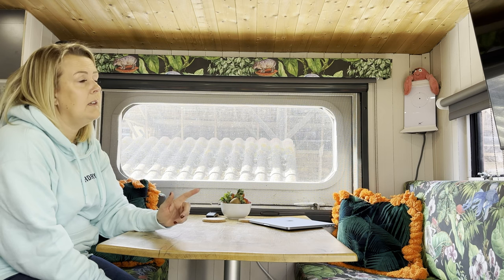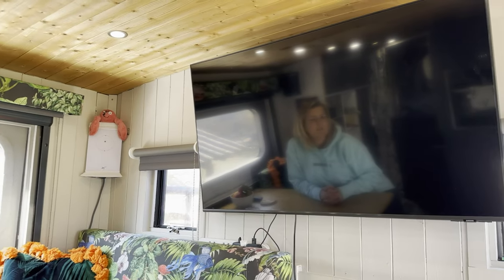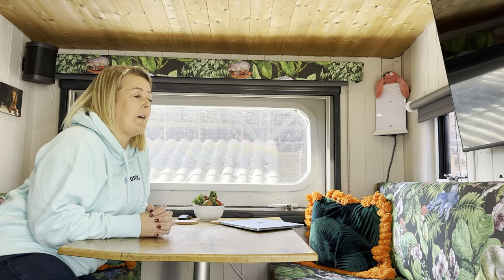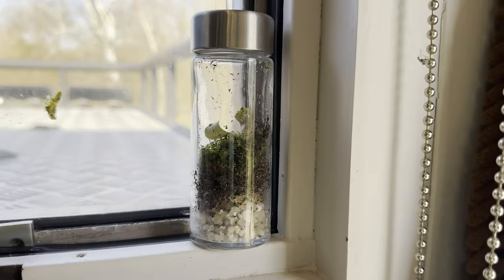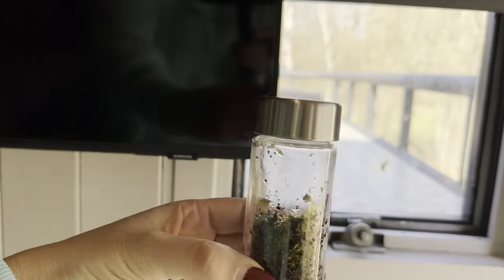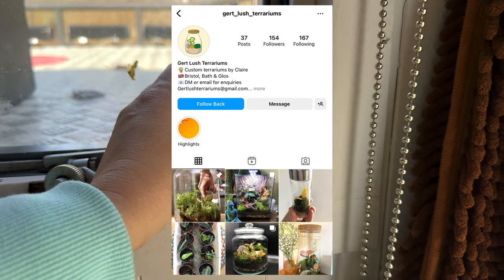We have a TV fitted — we got a few comments about it, not everybody agrees with truck life or van life and a TV, but do you know what, I don't care. We stream films, sit and watch a box set — the weather's not been fabulous in the UK and arriving in France. And I just have to show you this — a tiny little terrarium, the only living plant in this truck. This was made by my very talented friend Claire from Gert Lush Terrariums — you'll find her on Insta and YouTube. Give her a follow and buy some terrariums!